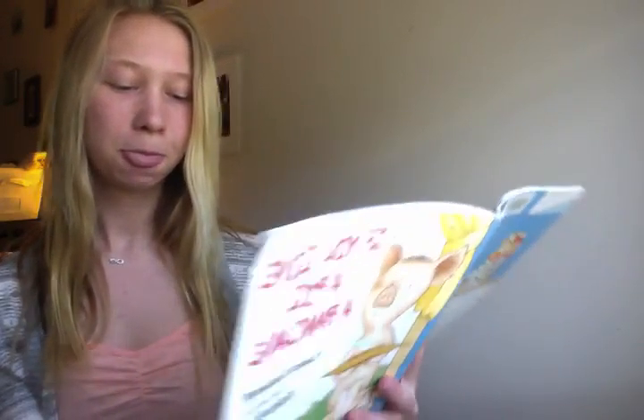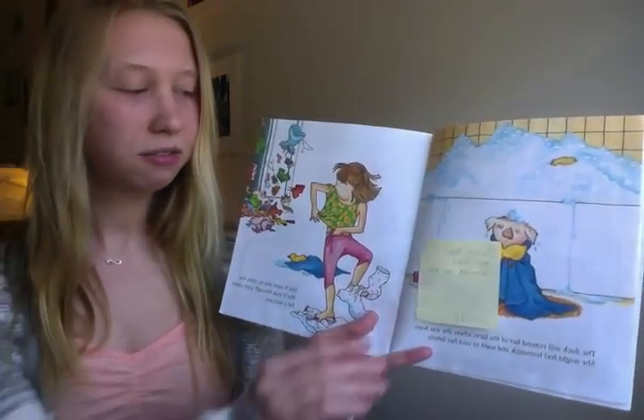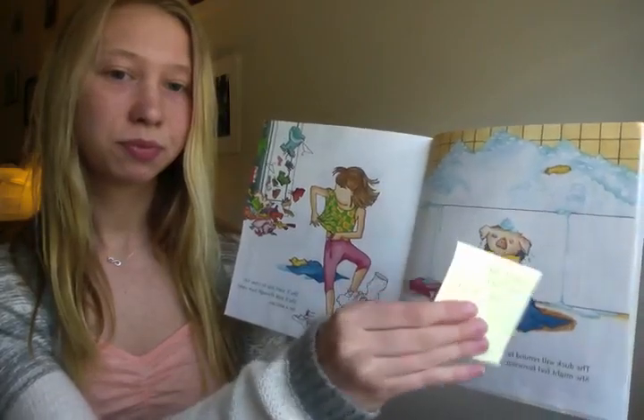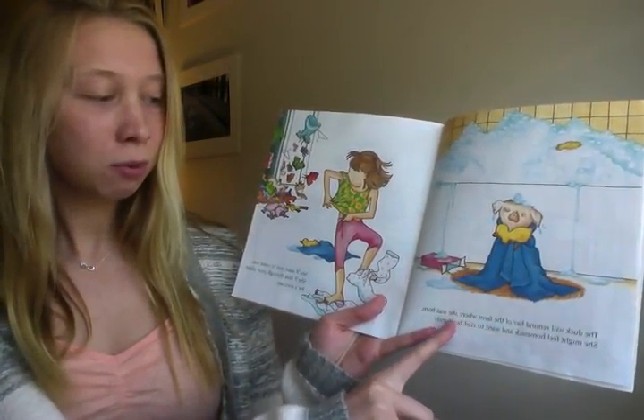The duck will remind her of the farm where she was born. She might feel homesick and want to visit her family. She will want you to come too. She will look through your closet for a suitcase. What does the duck remind her of? It reminds her of the farm where she was born.